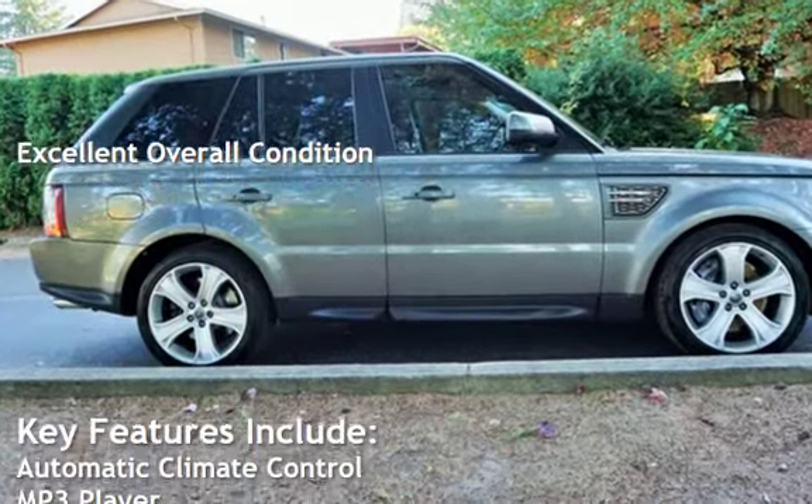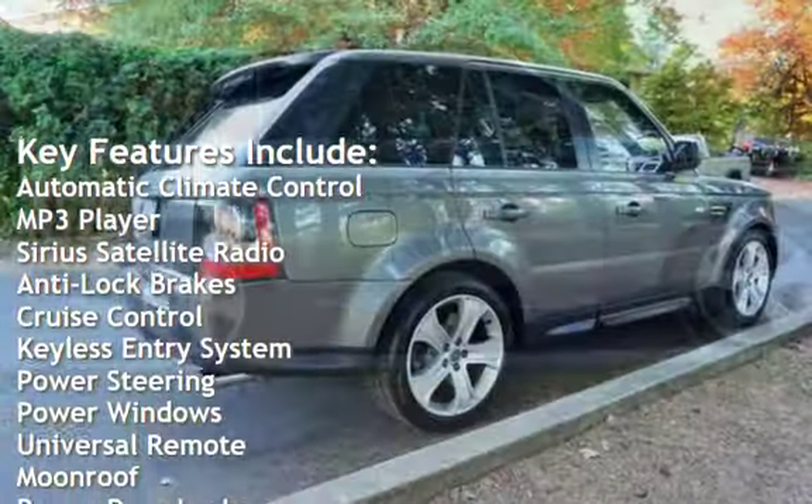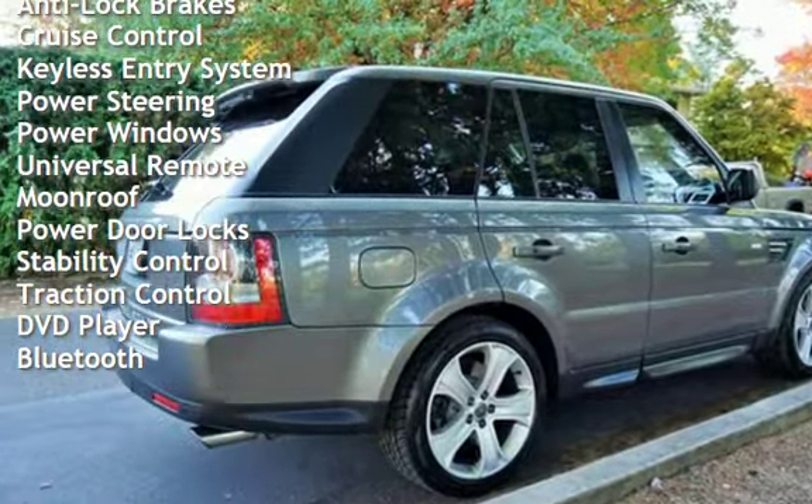Key features include Automatic Climate Control, MP3 Player, Sirius Satellite Radio, Anti-Lock Brakes, Cruise Control, Keyless Entry, Power Steering, and Power Windows.